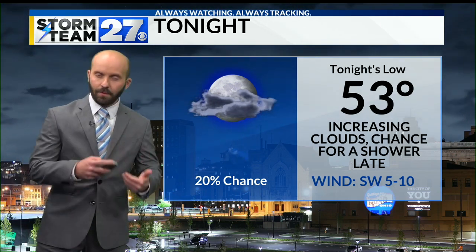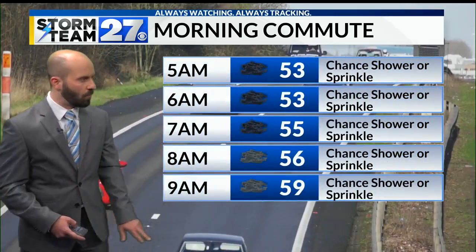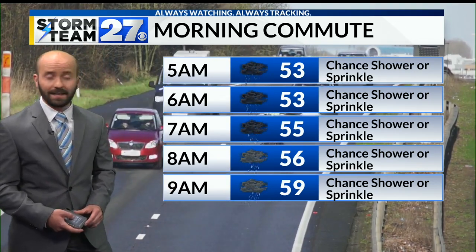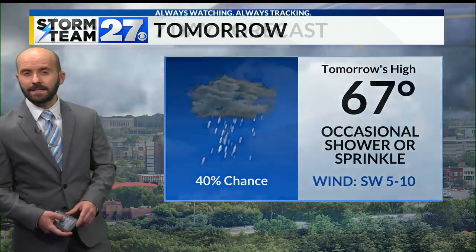Clouds are going to continue increasing tonight. We'll see that chance for a shower ramping up more so as we get closer to tomorrow morning. All morning long, expect a lot of clouds with the occasional shower or sprinkle. Notice temperatures staying in the fifties — it will be a pretty cool morning and a cool afternoon, with a high of 67.